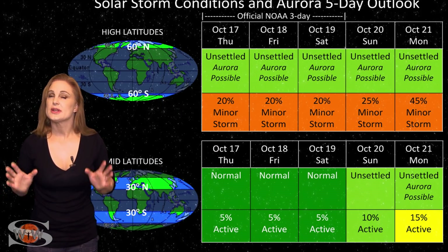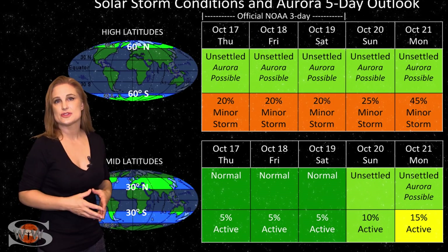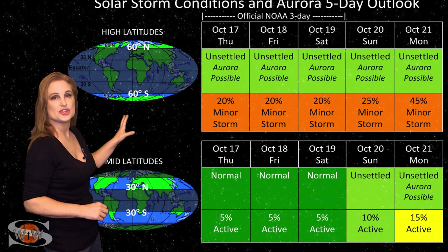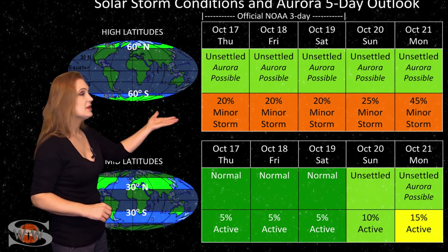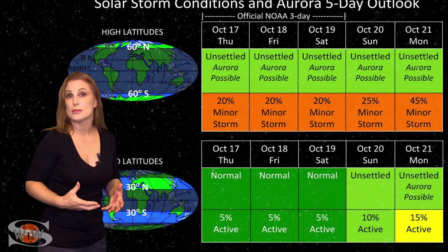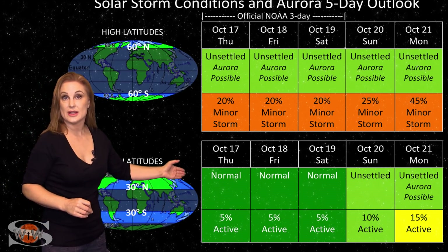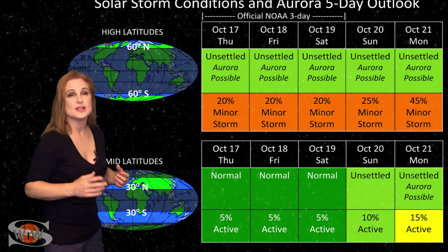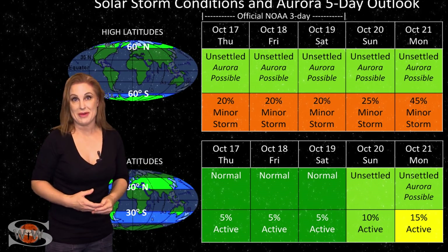Switching to your solar storm conditions and aurora possibilities over the coming week — this week is pretty quiet. We're only expecting some minor disturbances here and there. At high latitudes, NOAA is expecting unsettled conditions with up to about a 20% chance of a minor storm early in the week. As we get to the latter part of the week, those storm condition possibilities will bump up a bit due to that coronal hole sending us some fast solar wind — kind of a warm-up to the main event. At mid-latitudes, we're expecting quiet conditions, but as we move into the weekend, we could start seeing those possibilities for aurora and actual storm conditions rise. Aurora photographers, keep your batteries charged and get ready because it might get exciting soon.